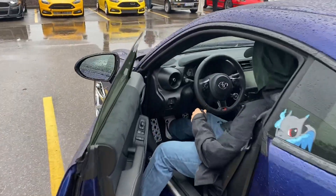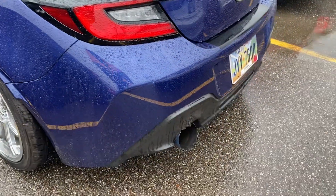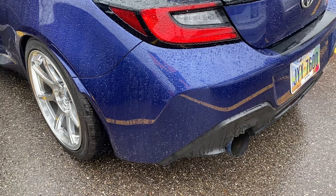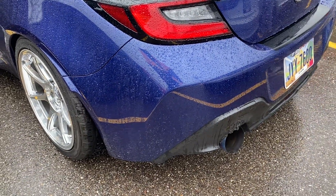Let me get a little video of the interior. Oh, it's got the little dash on it. That's meaty. Beautiful.